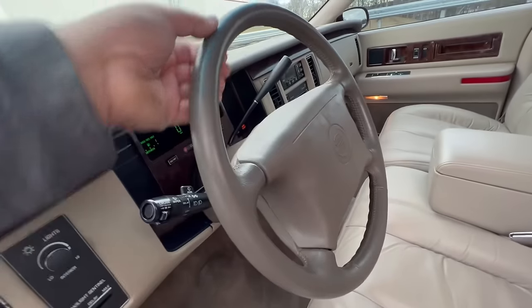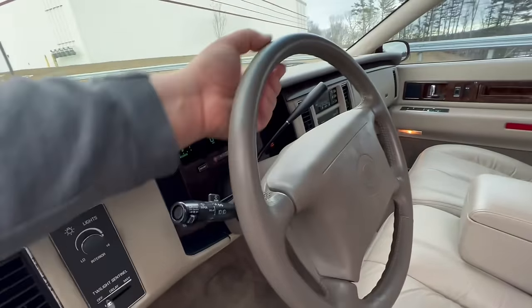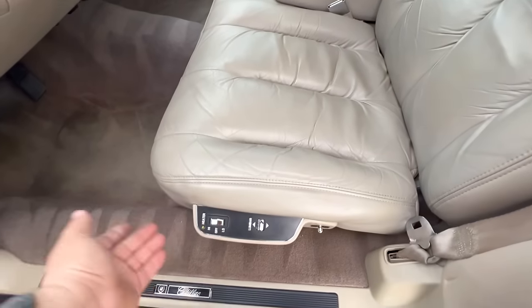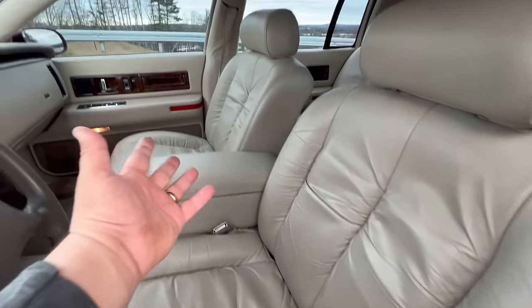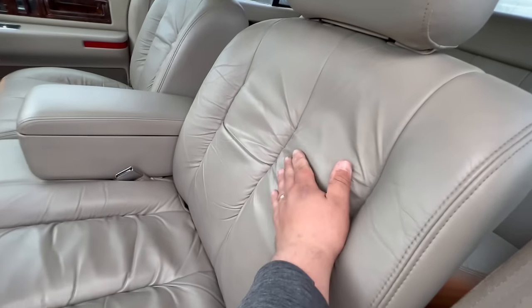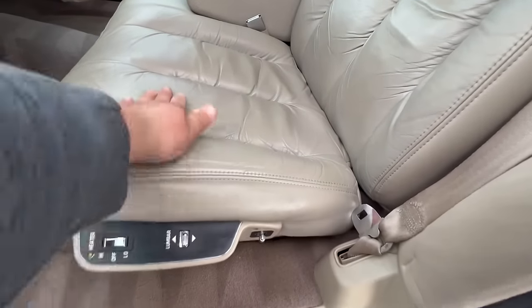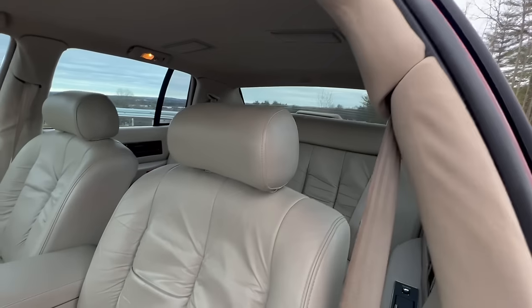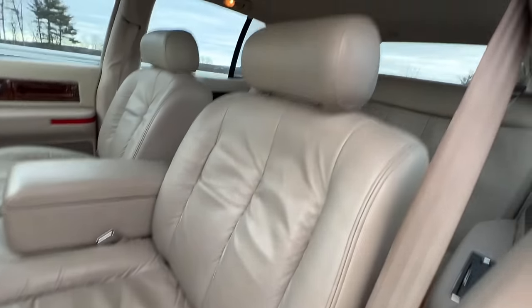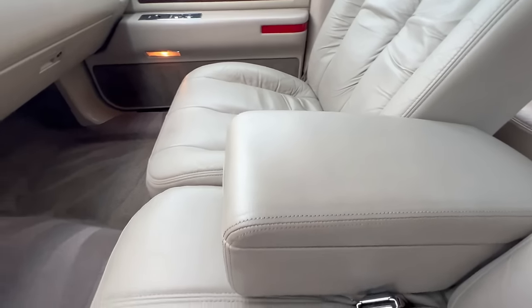The driver's door panel shows really nicely. You have the pull handle, power door locks, power driver and passenger seats. The Brougham package cars came with a two-way memory seat function. Power windows, mirror controls. The dash pad is in beautiful shape — no cracks, which is real common when these cars lay out in the sun. Automatic headlights. Beautiful leather-wrapped steering wheel — real clean, you can still feel the grain and stitching in the leather.